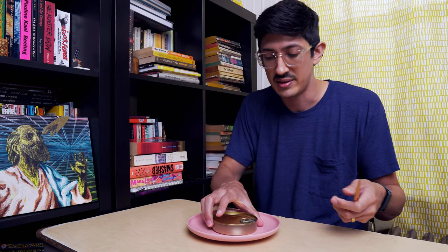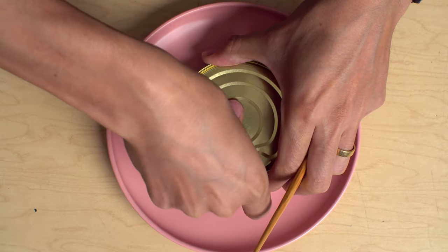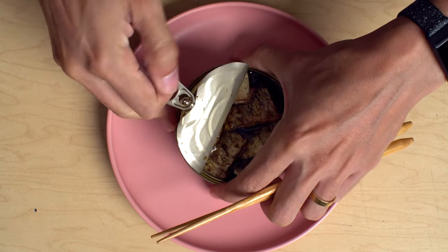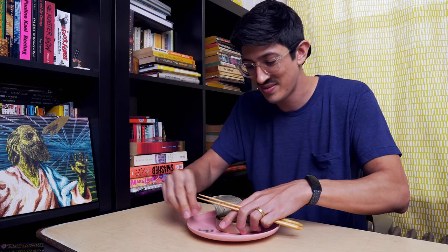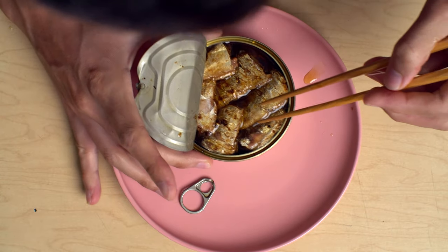These were expensive, man. These are expensive, so better be good. And also, these are the tails of the sardines. So they kind of sell them weird. Like, you can get the loins of the sardines or you can get the tails. I decided to get the tails because I like the back end of a fish.